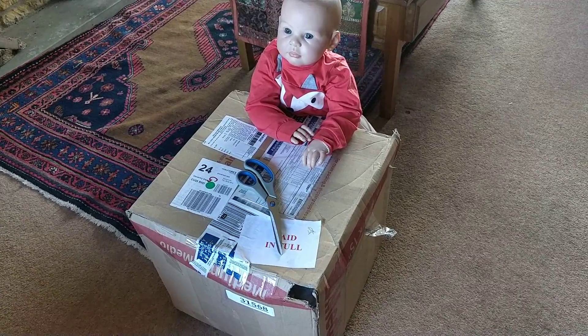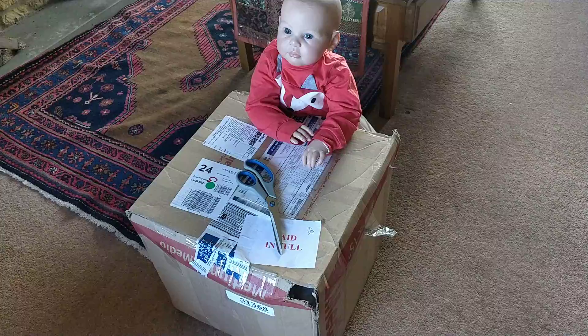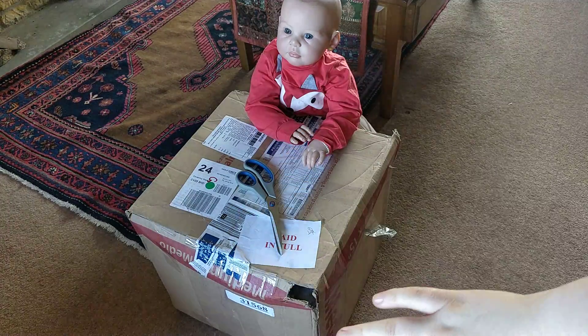Hi guys, so I'm here with Miss Aubrielle and we have a box opening. My toddler Isaiah has finally arrived. I hadn't told you his name but he's called Isaiah and he's paid in full because I paid for his customs fees and he's here.